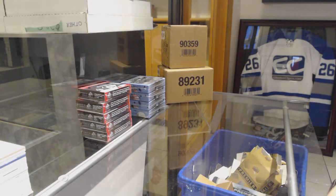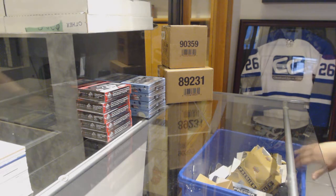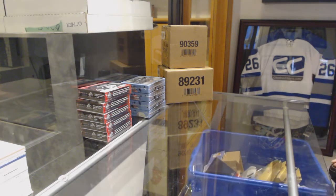Starting off the CNT Group Break at $95.99, we've got the five box break of 18-19 SP Game Used. Best of luck, folks!